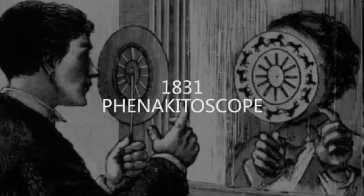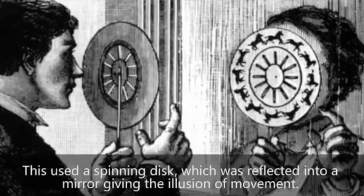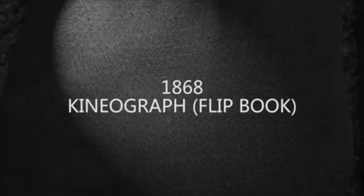In 1831 there was the phenakistoscope — and yes, I definitely had to look up how to pronounce that — which is a spinning disc and you have to look in the mirror to make the motion happen. Next up is the kineograph or flip book, which works really well on a pad of post-it notes.